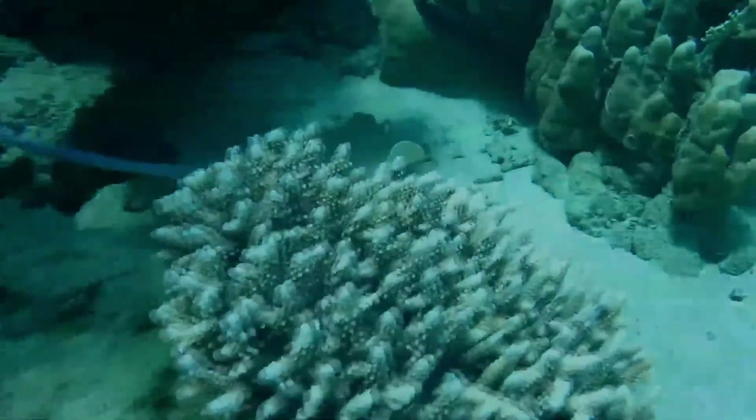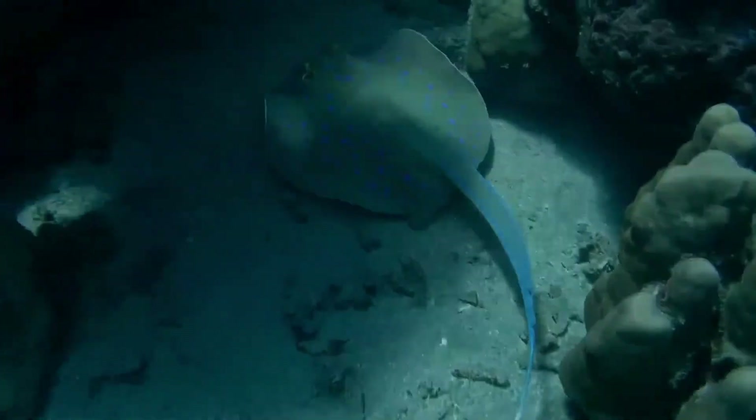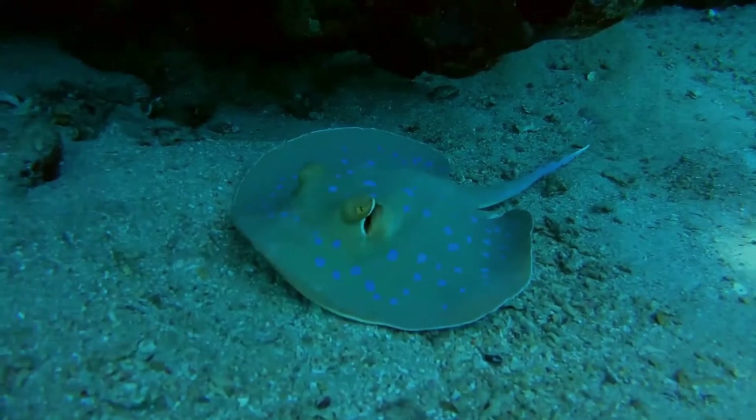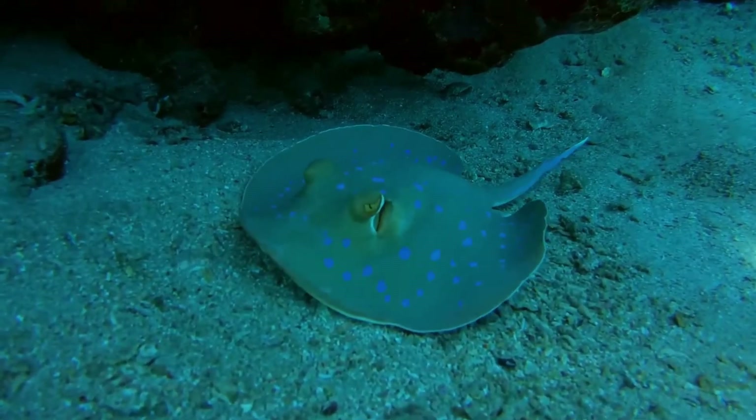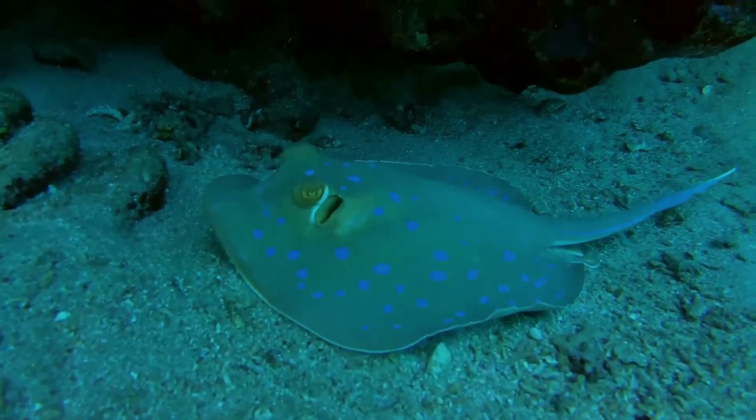It excavates sand pits in search of mollusks, polychaete worms, shrimps, crabs, and small benthic bony fishes. When prey is located, it is trapped by the body of the ray and maneuvered into the mouth with the disc. Other fishes, such as goatfish, frequently follow foraging rays, seeking food missed by the ray.